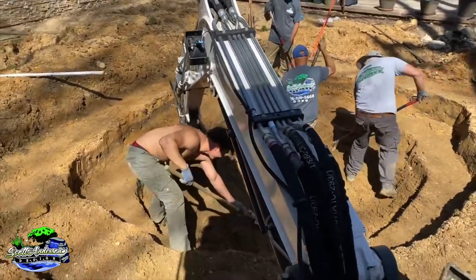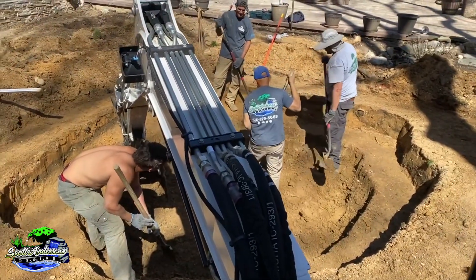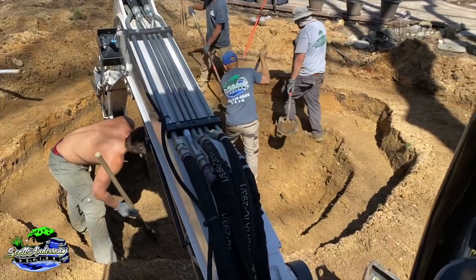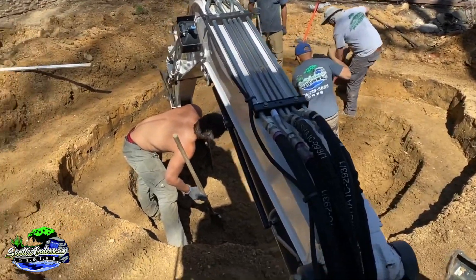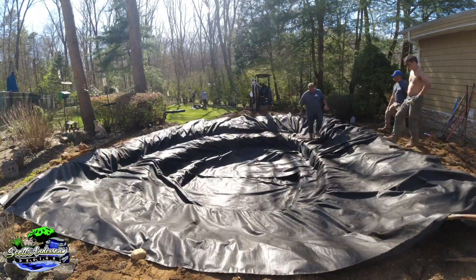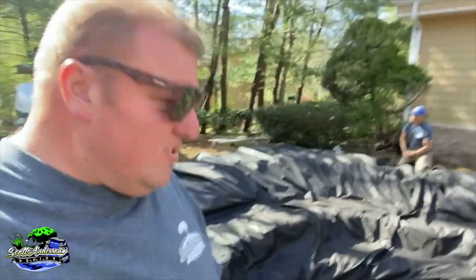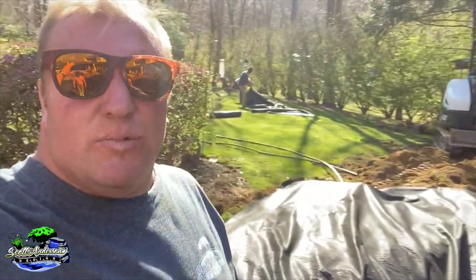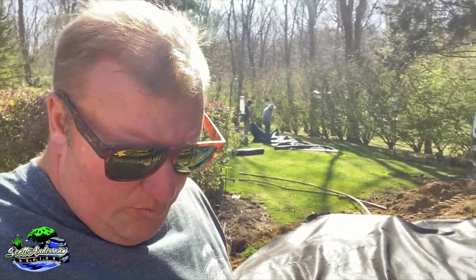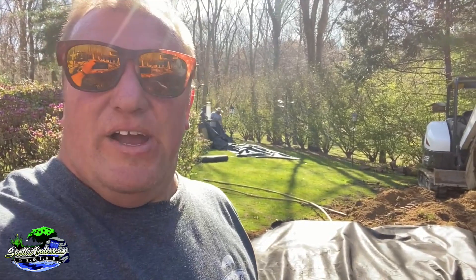They're on the bottom shelf getting this going. We are gonna have this all shelved out in a couple of minutes, and then we're gonna get liner and underlayment and call it a day. Underlayment is in — we've got two rolls overlapped here. The guys are gonna get the liner folded in the proper way and we're gonna get this in, and then we're out of here.